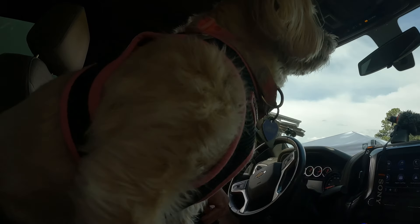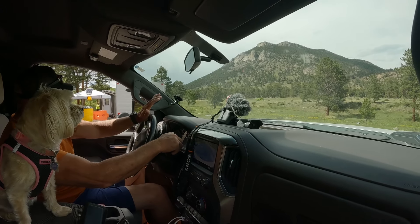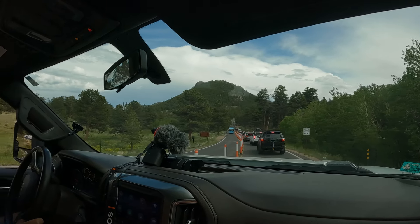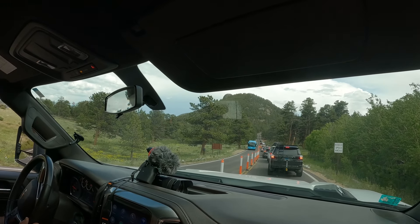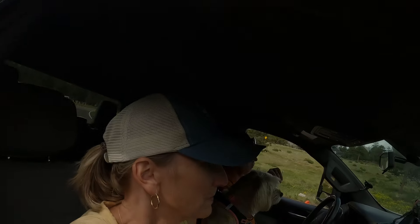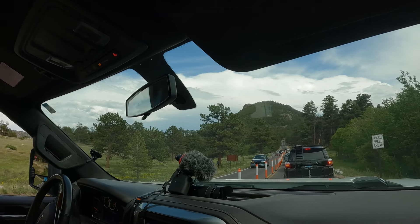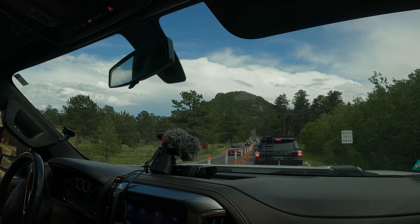We arrived 15 minutes early and they turned us away — can't get in until 4 on the nose. We turned around, and now we're back in line at 3:57 with quite a few people ahead of us. There's a huge line behind us too.